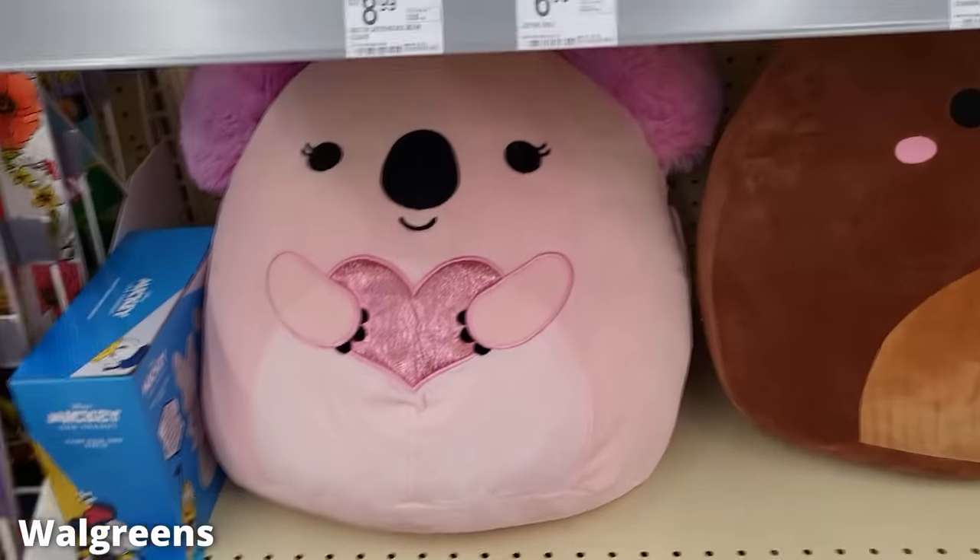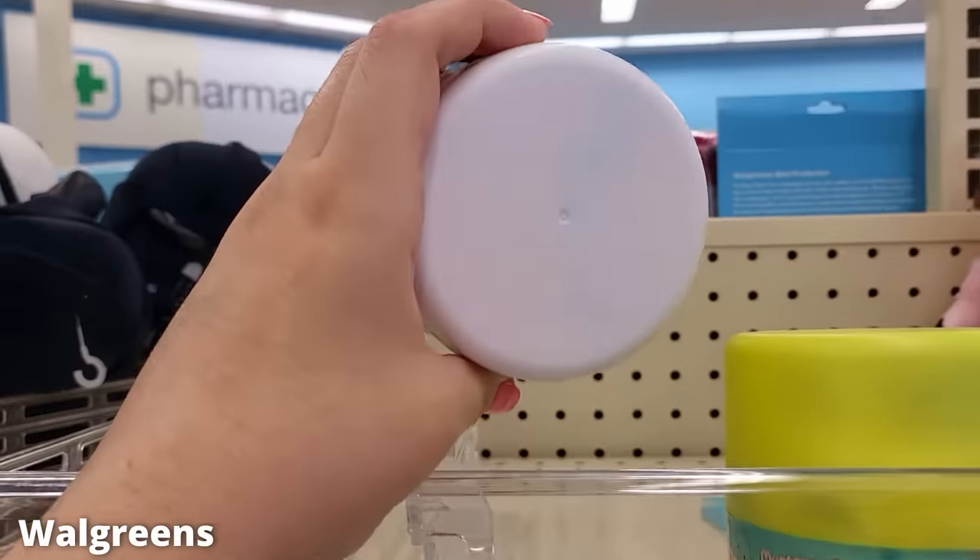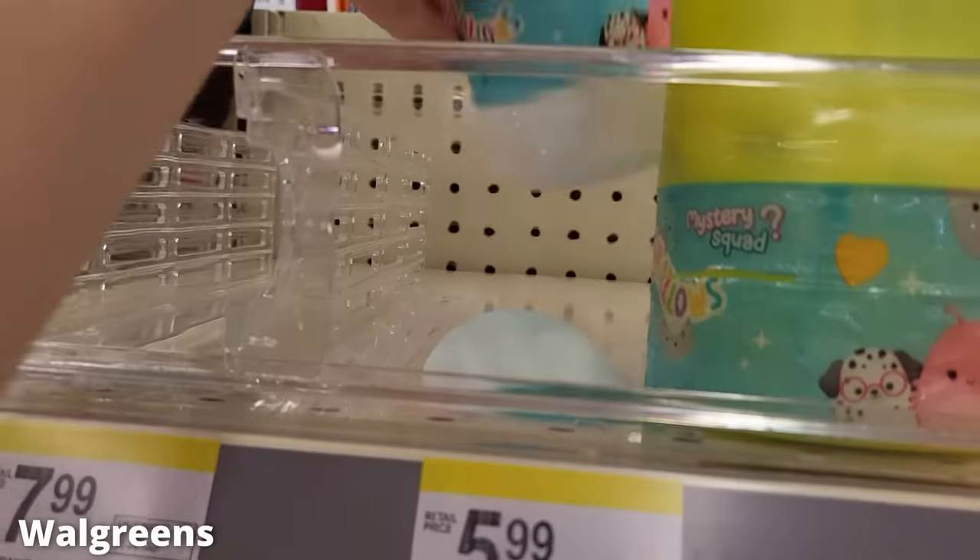Another Walgreens had all of these big ones — they had an Omar and a bunch of Annas, which was just so random. They also had some capsules, and I was going to get one, but I could tell by looking through that there were already ones I already had.